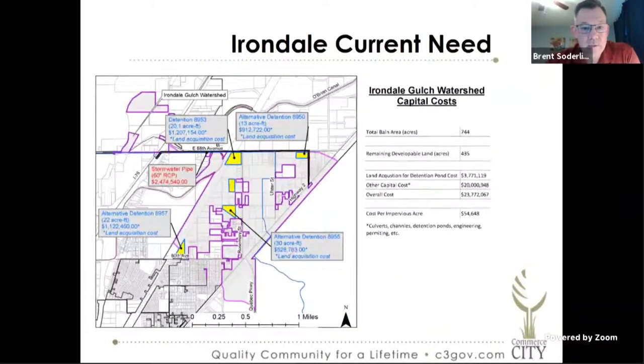Next we have the Irondale watershed. You can see that there's only 435 remaining developable acres in Irondale. We have started purchasing land so that we can start building these regional ponds. The master plan basically calls for a 60-inch pipe from the highway all the way out to the South Platte — no crossing underneath the O'Brien, no crossing under I-76, and really no infrastructure west of I-76 for Irondale. So the cost per acre for Irondale is right around $55,000 per acre.